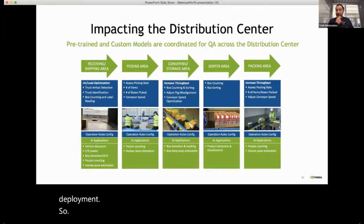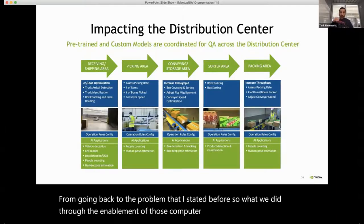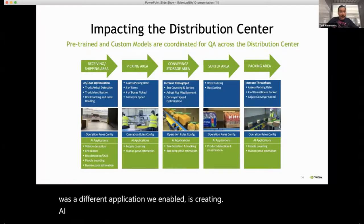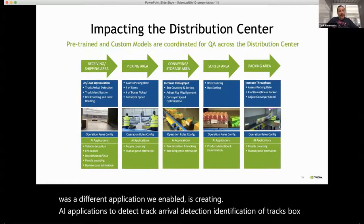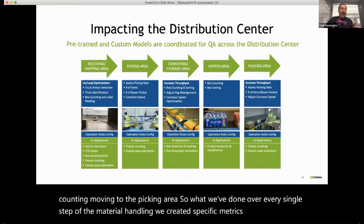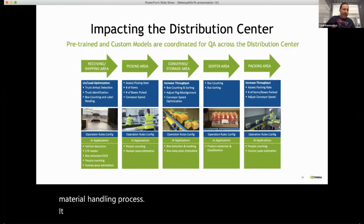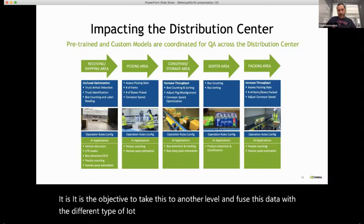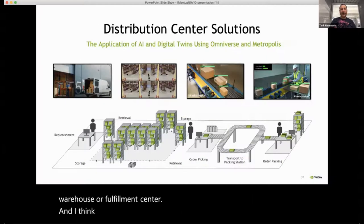Going back to the problem I stated earlier — through the enablement of these computer vision applications, we created AI applications to detect and track arrival detection, identification of trucks, box counting, and detection through the picking area. Over every single step of the material handling process, we created specific metrics that are now used to optimize material handling. The objective is to take this further and fuse this data with different IoT data to create a more intelligent warehouse or fulfillment center.